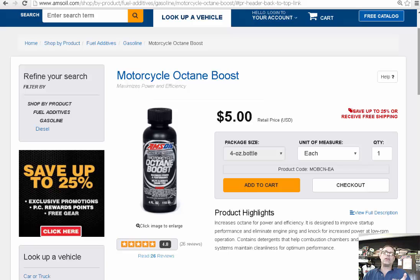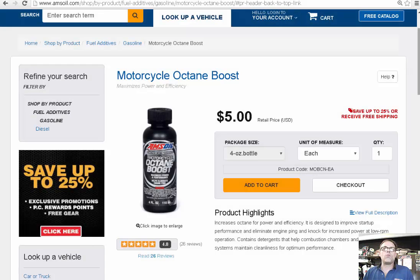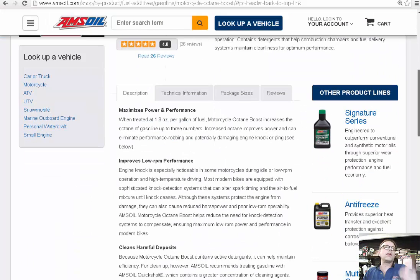I tell people to run 91 octane and then add this product. If you're fortunate enough to have access to higher than 91, you'll see even better results. Even without the high-temperature conditions that cause engine knock, people are still buying this. I've asked customers if they saw a difference in fair weather — not necessarily conditions that would cause engine knock — and they said absolutely yes. All it takes is 1.3 ounces per gallon of fuel.